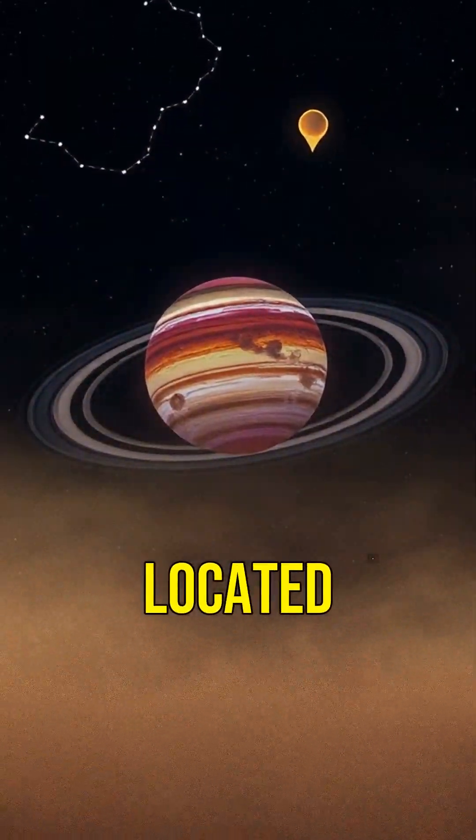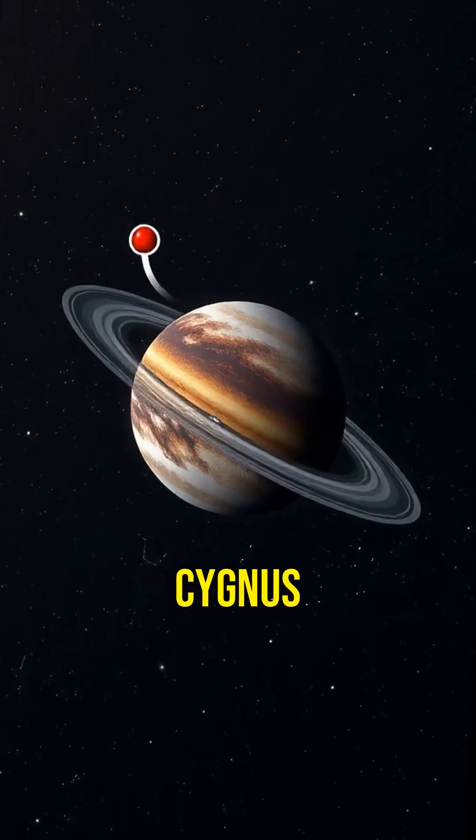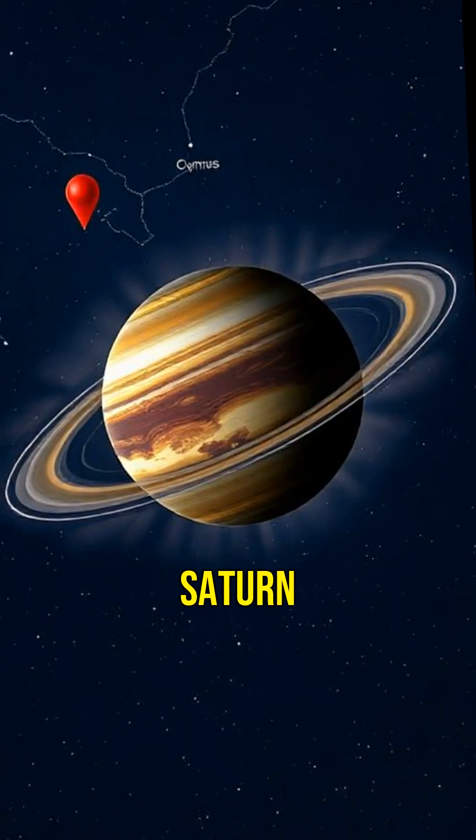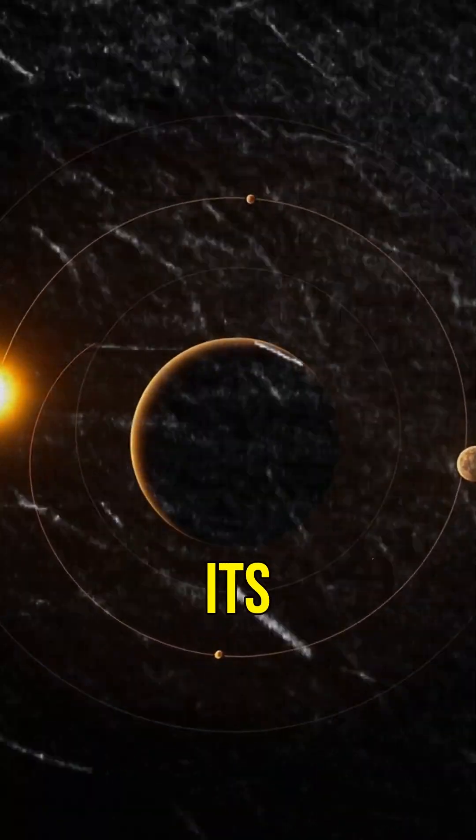This planet is located about 200 light-years away from Earth in the constellation Cygnus. It's roughly the size of Saturn, and it's made mostly of gas. But what's really fascinating is how its orbit works.